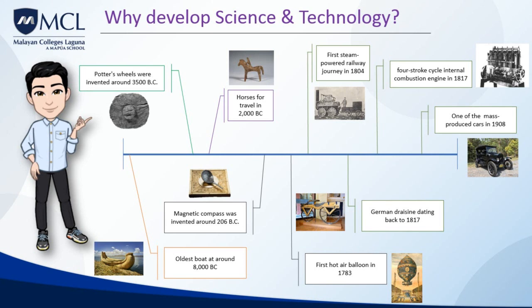On the 21st of February, 1804, the world's first steam-powered railway journey took place when Trevithick's unnamed steam locomotive hauled a train along the tramway of Penydarren Ironworks near Merthyr Tydfil in South Wales.